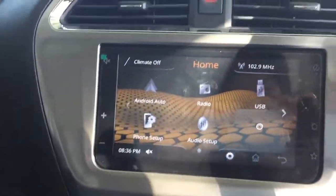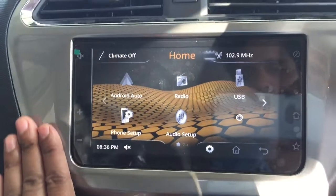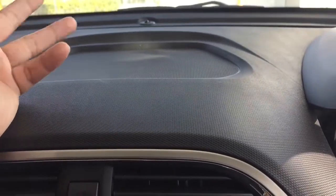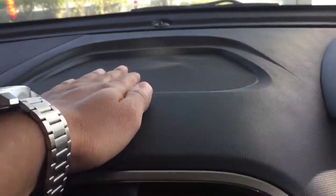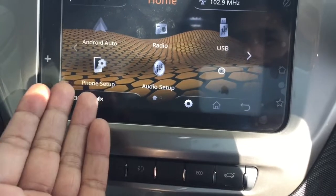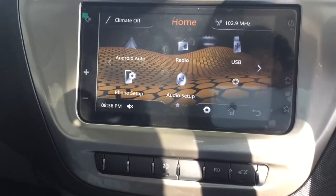Moving to the center, we get two AC vents with chrome surround and silver piano finish. We have a hazard light button here. We also get a touchscreen with AUX, Bluetooth, contacts, phone, favorites, Android Auto, and USB connectivity.